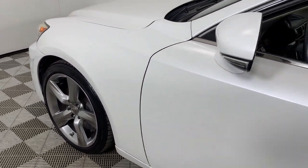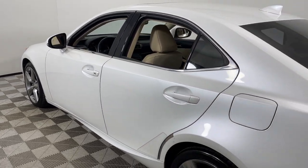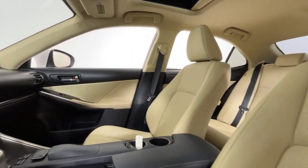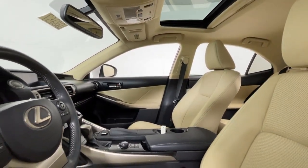Looking for your dream car? It could be the 2014 Lexus IS. With less than 70,000 miles on the odometer, this vehicle provides excellent value. Enjoy a view of this distinctive Lexus IS, the compact luxury sedan with refined sporty style.